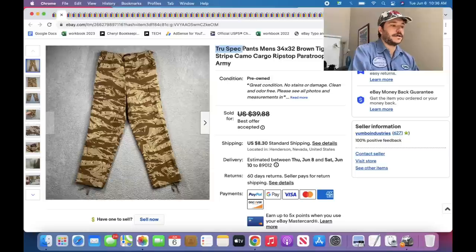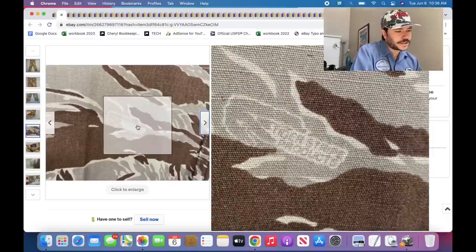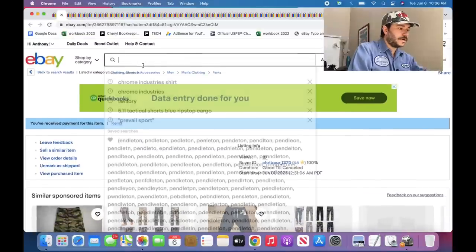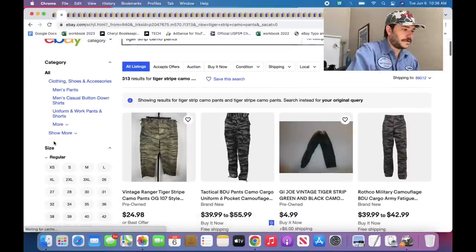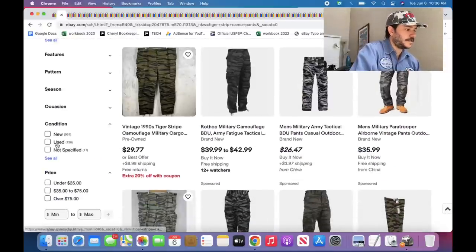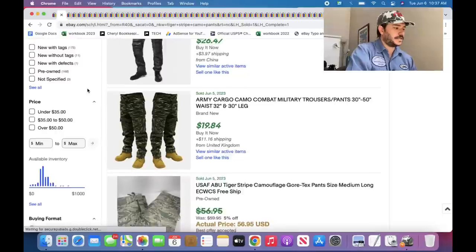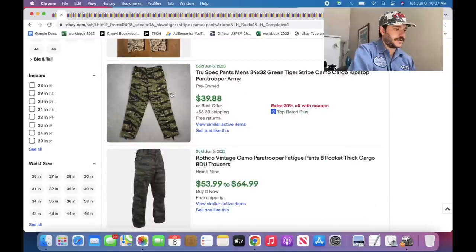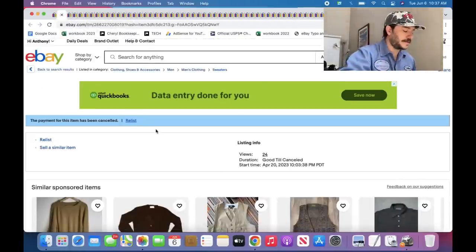These Truespec pants — Truespec is not a good brand of pants, so don't just go picking up Truespec pants. But these are Tiger Stripe camo, which is a very desirable camo pattern. It's kind of a keyword for camo you can use, but it's also a trademarked brand of camo. For Tiger Stripe camo pants — 136 listed used, 168 sold used — over 100% sell-through rate. Any brand of pants you find that has Tiger Stripe camo. I found two of those right next to each other. Truespec: not that great. Tiger Stripe camo: good.